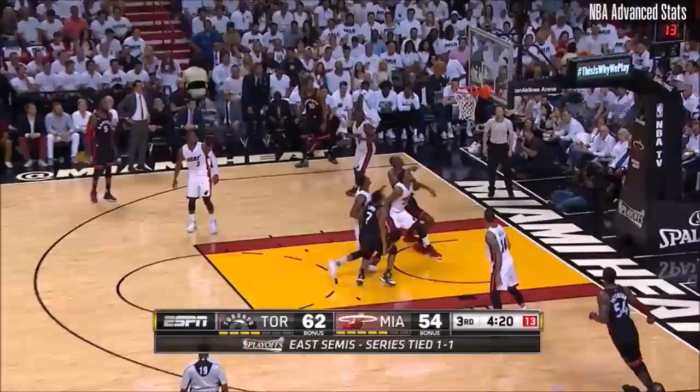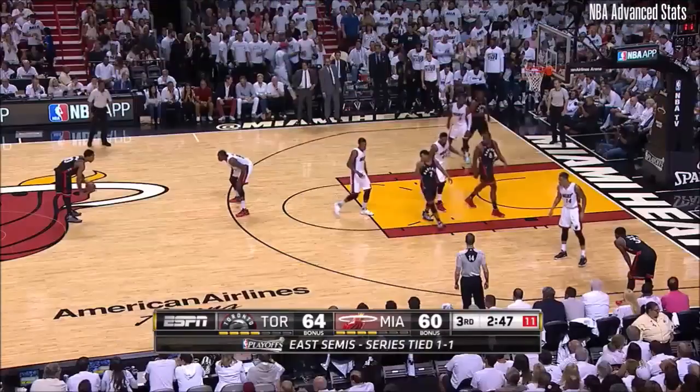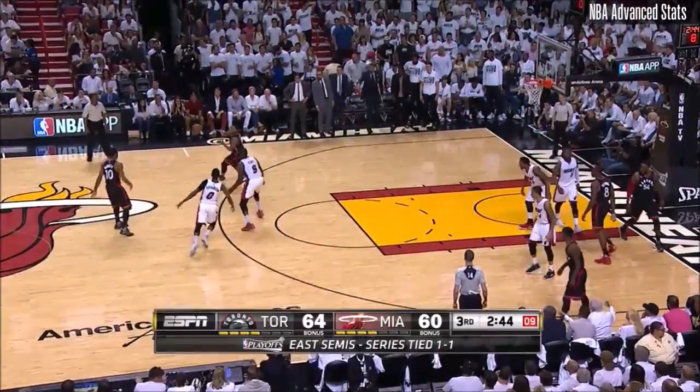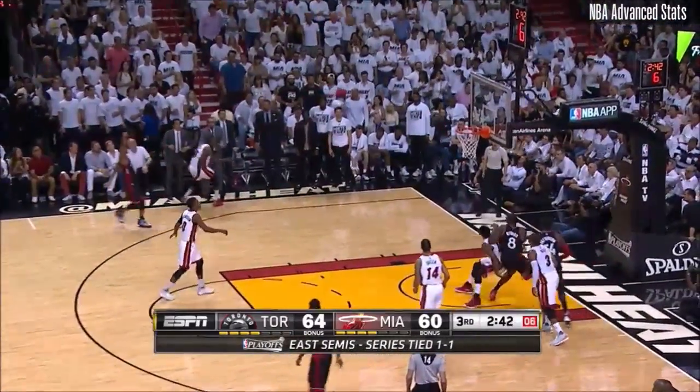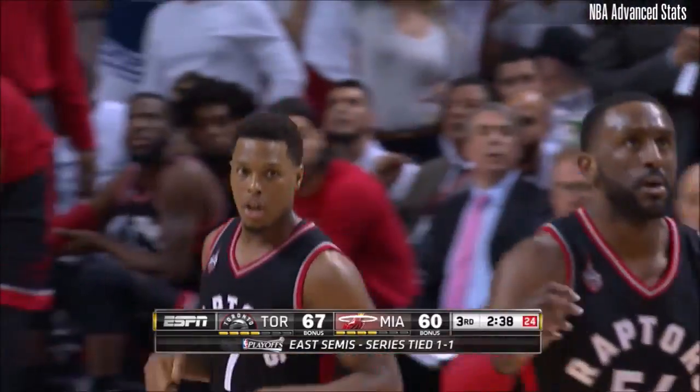So you're trying to tell me that wasn't a play? I don't believe so. Lowry is becoming Lowry — 14 this quarter. Lowry, meanwhile, has 12 this quarter. Make it 15. And Kyle Lowry is back, folks. Yes, sir.